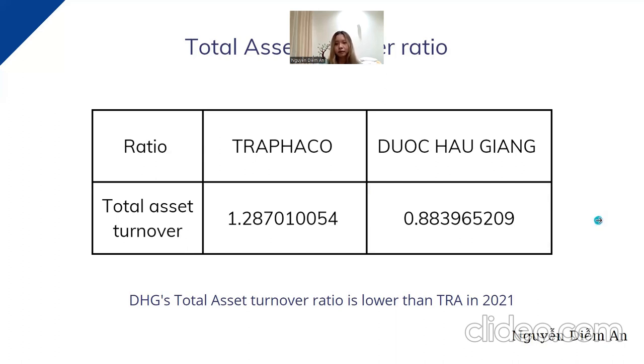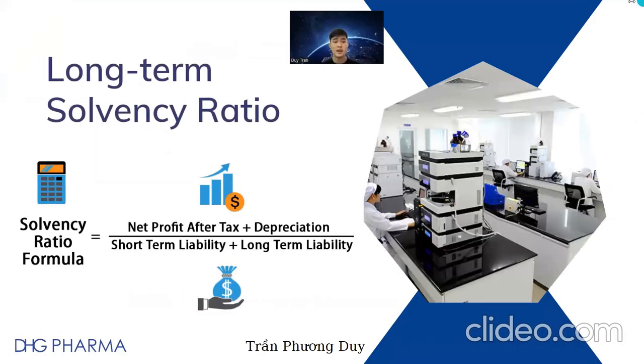When compared with Trafalco, DHG's total asset turnover ratio is lower, suggesting that DHG should invest more in assets management. Moving to long-term solvency ratios: long-term solvency determines the extent to which a company's cash flow can pay down its long-term debt. These ratios are crucial for evaluating a firm's financial health and predicting the chance a company will not be able to fully pay its debts. It is calculated by dividing a company's after-tax net income and depreciation by the sum of its long-term liabilities.